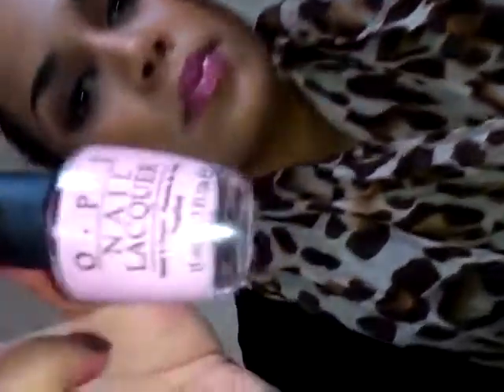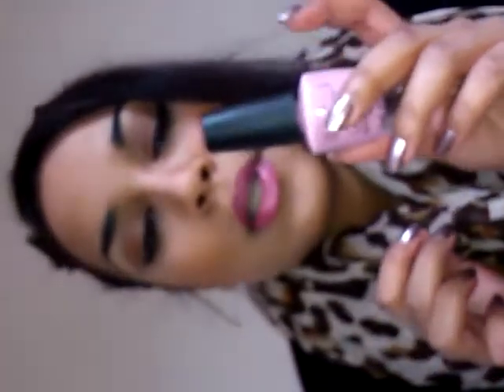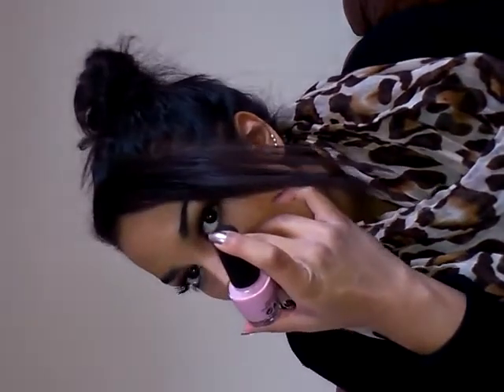Moving on to the OPIs. The first color is from the Nicki Minaj collection - it's a really pretty pink color called Pink Friday. It's such a nice, lovely pink color. I think it's perfect for everybody's skin tones because it's so neutral - it's not blue-based and it's not warm, it's just a neutral pink.